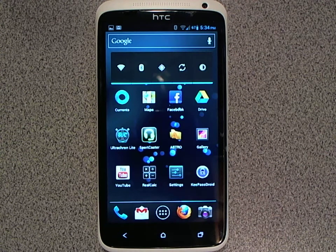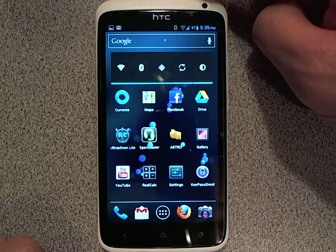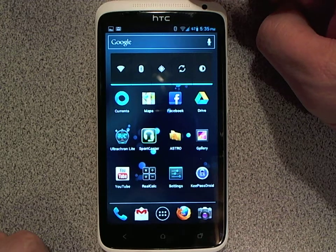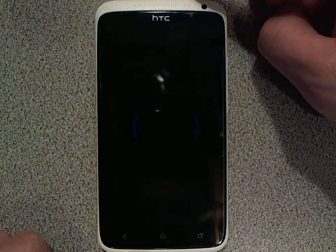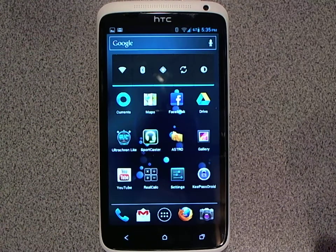One of the reasons I wanted CyanogenMod the most is because for some reason HTC turned off one of the coolest features — the feature where when you hit the power button, it turns off like an old fashioned 60s TV. I love it, and that feature alone was enough to convince me to load this mod onto the device.